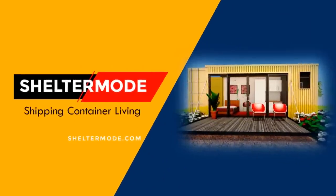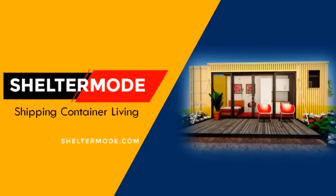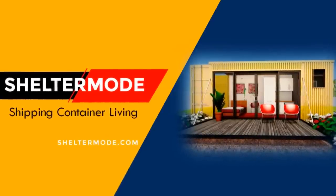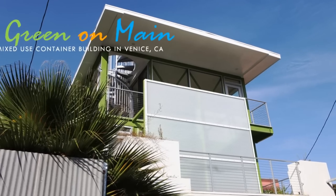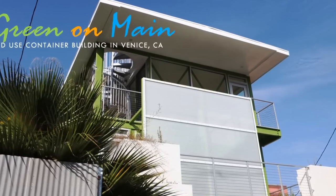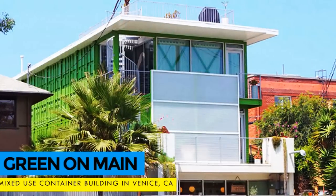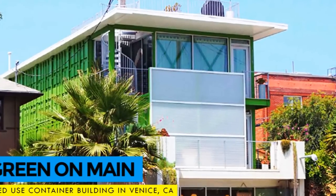Hello and welcome to ShelterMode, the premier YouTube channel for shipping container living. In this video, we feature the Green on Main, a mixed-use container building in Venice, California, designed by architect Peter DeMaria.